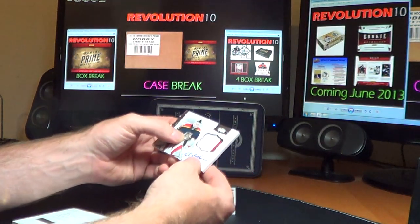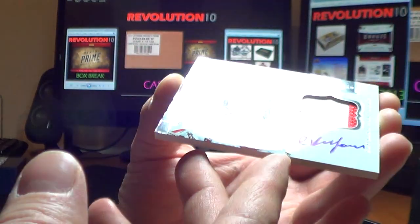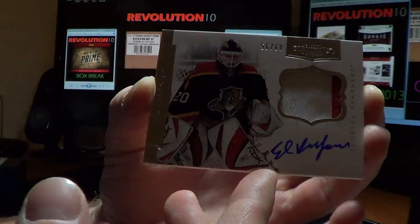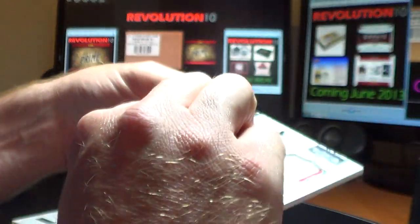Next, we've got a nice hit for the Florida Panthers — a horizontal jersey auto card of Eddie Belfour, numbered 56 of 60. Very nice patch auto card of Ed Belfour for the Florida Panthers.